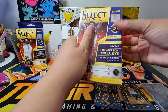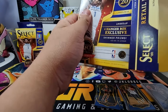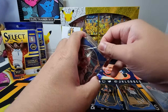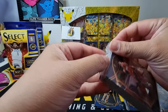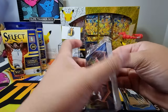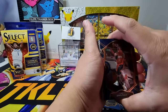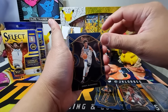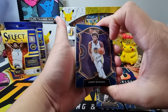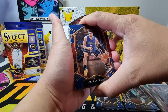For our second hanger box, let's see if we can pull better cards. We have John Wall, Jaden McDaniels rookie card, Pascal Siakam, Terry Rozier, and James Wiseman concourse rookie card. So we now have the top three rookies — LaMelo, Anthony Edwards, and Wiseman — though the LaMelo is from our blaster box.